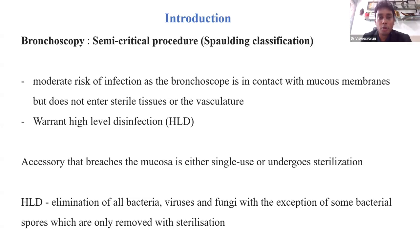For routine bronchoscopy you need to perform high-level disinfection, whereas all accessories that can breach the mucosa need to undergo sterilization. The key difference is that high-level disinfection eliminates all bacteria, viruses, and fungi — with the exception of some bacterial spores — whereas sterilization also kills those spores.